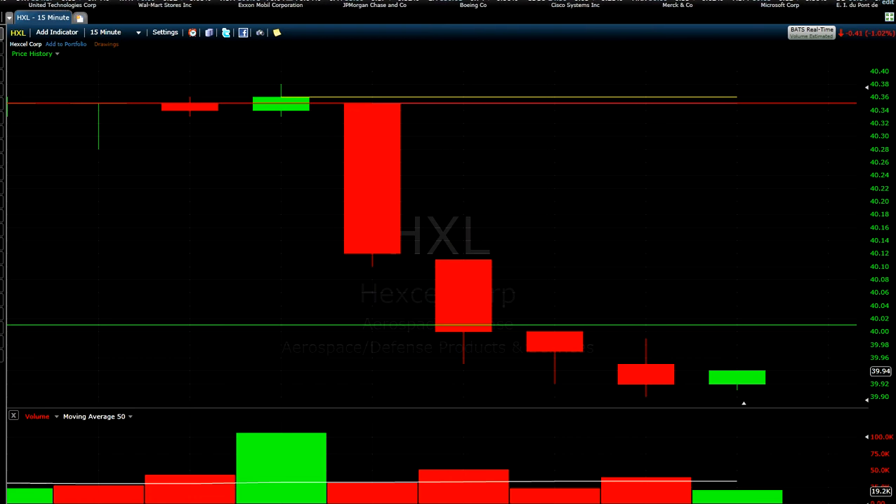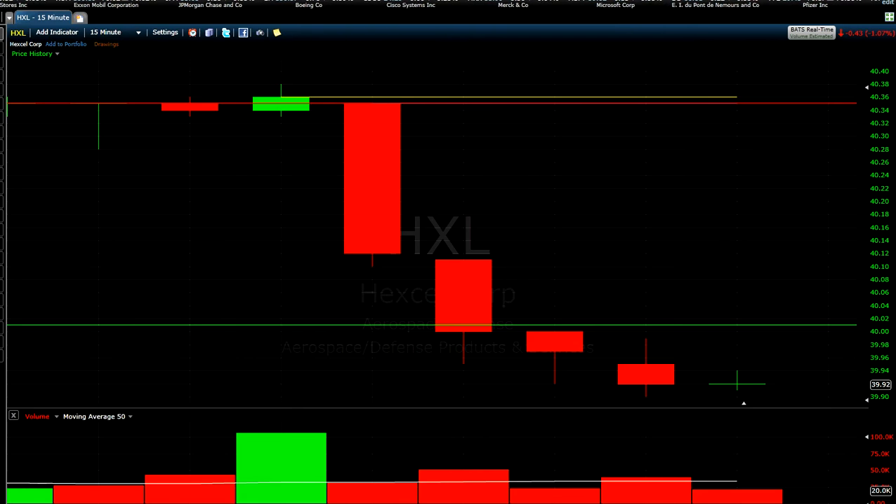Hello guys, in this video I will try to show you a trade I am in right now. I am shorting a stock called HXL. In the morning I saw this stock going down.